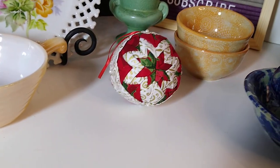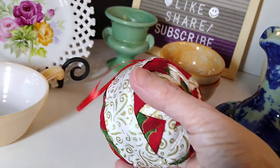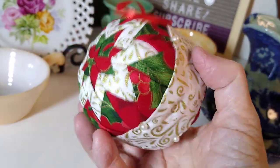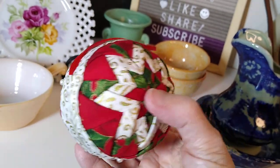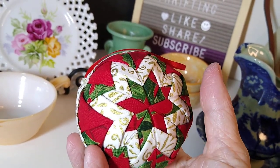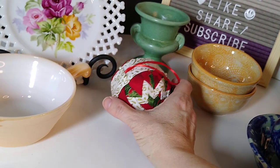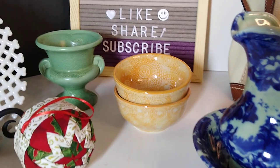Next up is this handmade three-inch quilted decorative Christmas ornament ball. It only sold for $5 plus $5 shipping, but I only paid 50 cents for it — I got a goodwill bag lot of four for $1.99. I got two Christmas ones, Ohio State colors scarlet and gray, and then a Steelers-colored one in black and yellow. That one sold for $5 plus $5 shipping.